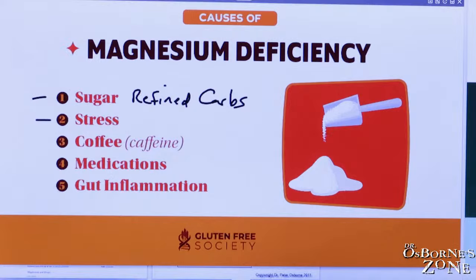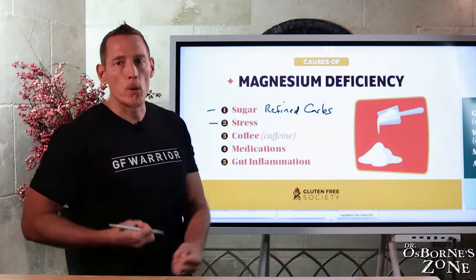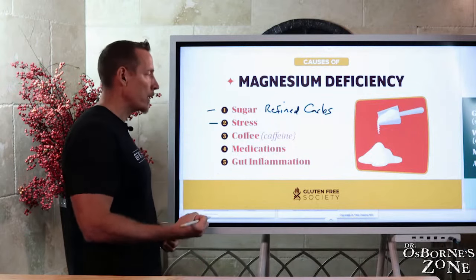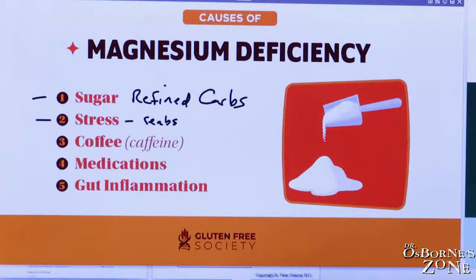We also have stress. You need magnesium to produce stress hormones, so the more stress you have, the more stress hormones you produce, and the more magnesium you use in that production. This is one of the reasons magnesium is depleted under high stress. Additionally, reabsorption through the kidneys is diminished during high states of stress.